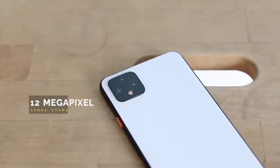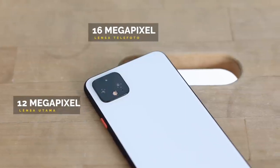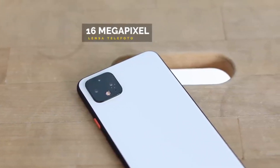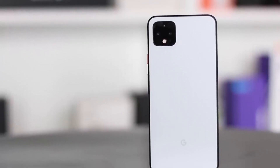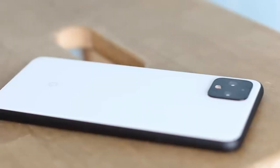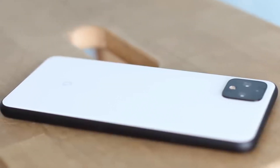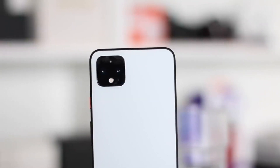The Google Pixel 4 XL runs Android 10 and is powered by a 3700 mAh non-removable battery with proprietary fast charging. It comes with a dual autofocus rear camera: 12 megapixel wide and 16 megapixel telephoto, plus an 8 megapixel front camera. It supports 4K video recording, slow motion, and hyperlapse. It includes face unlock, comes in just black and orange, and has a glass body. Price is around $800.